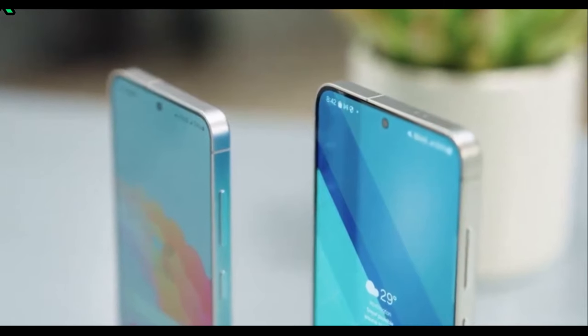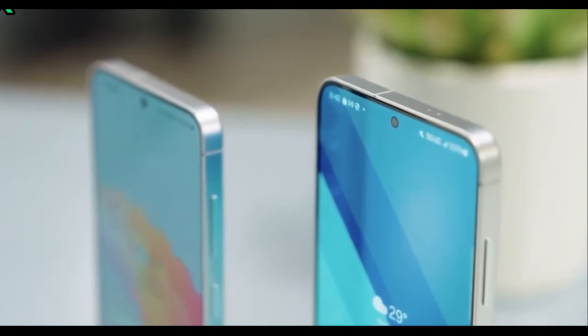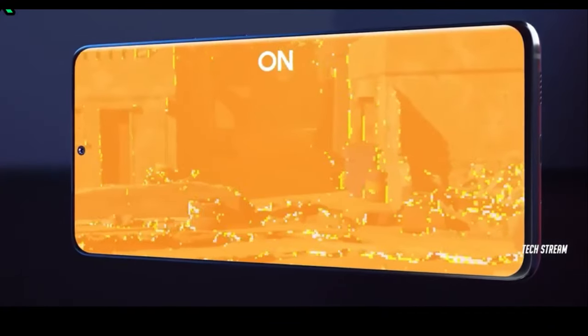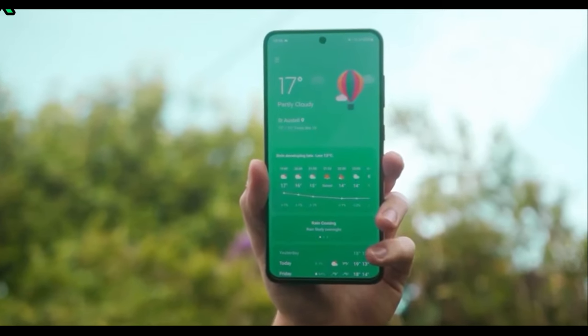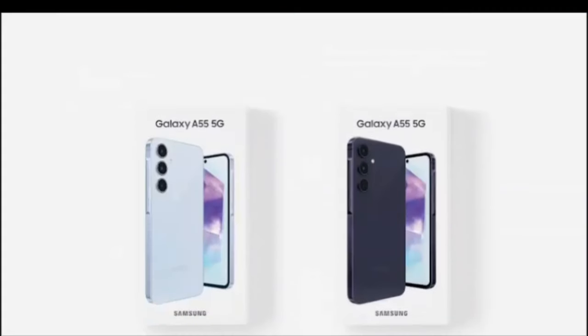The display on this phone is way brighter than the last one, hitting 1615 nits. The A54 only had 1000 nits. The phone could also have the biggest vapor chamber ever for an A-series phone, which means better cooling and better sustained performance.